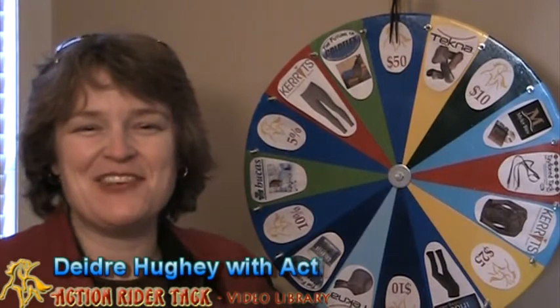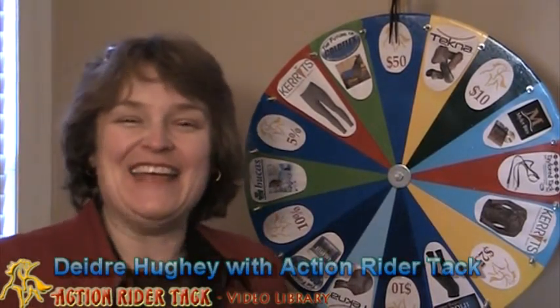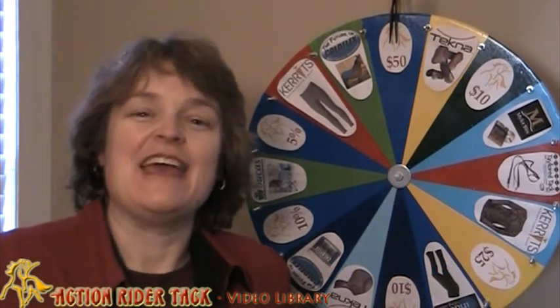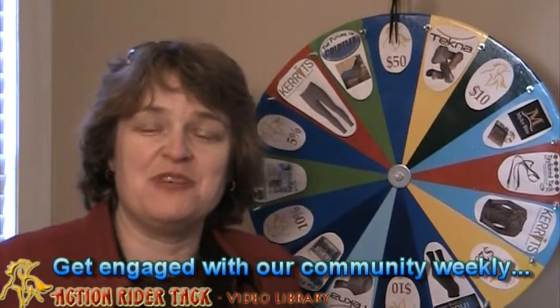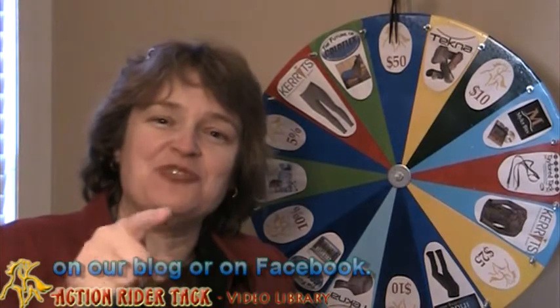Hey Action Riders! This is Deidre Huey with Action Rider Tack and it's Fan Friday! Thank you to all of you that tune in weekly and make comments on our blog posts or join us on our Facebook page. We really appreciate your support. Fan Friday is all about giving back to you.